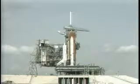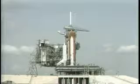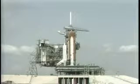T-minus 45 seconds. We're 14 seconds away from switching command of the countdown from the ground computers to the on-board computers. The development flight instrumentation recorders are on. T-minus 35 seconds. The GOX vent arm is fully retracted and we're switching control of the countdown to the on-board computers.